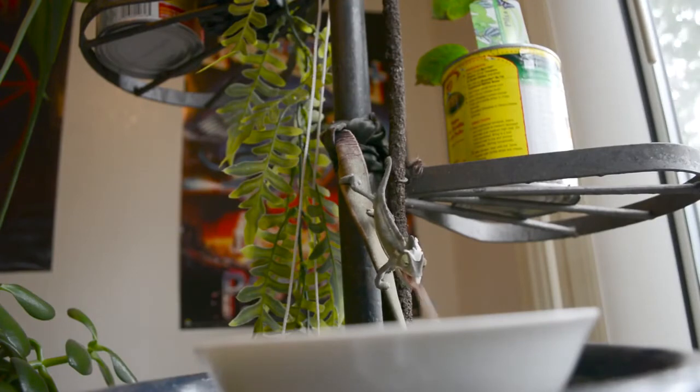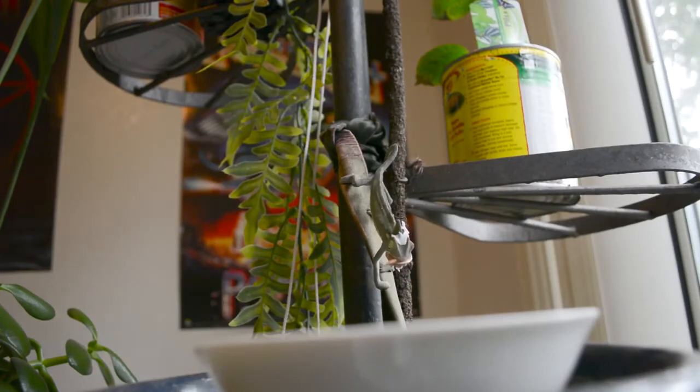This is my three-week-old veiled chameleon. His name is Lyric Trismegistus Houdini.